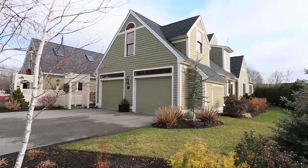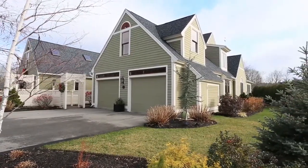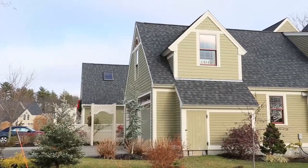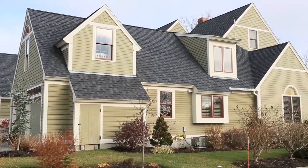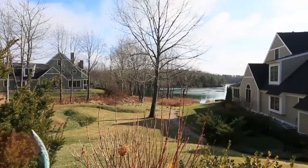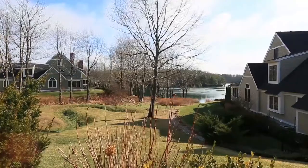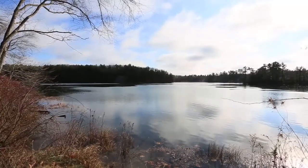Welcome to 98 Tide Watch, Portsmouth's most desirable condominium development. This beautiful home featuring over 3,000 square feet of living space is situated on the tranquil shores of Sagamore Creek, with an abundance of wilderness trails for walking, jogging, cross-country skiing, and direct access for kayaking and canoeing through Little Harbor and Wentworth Marina.